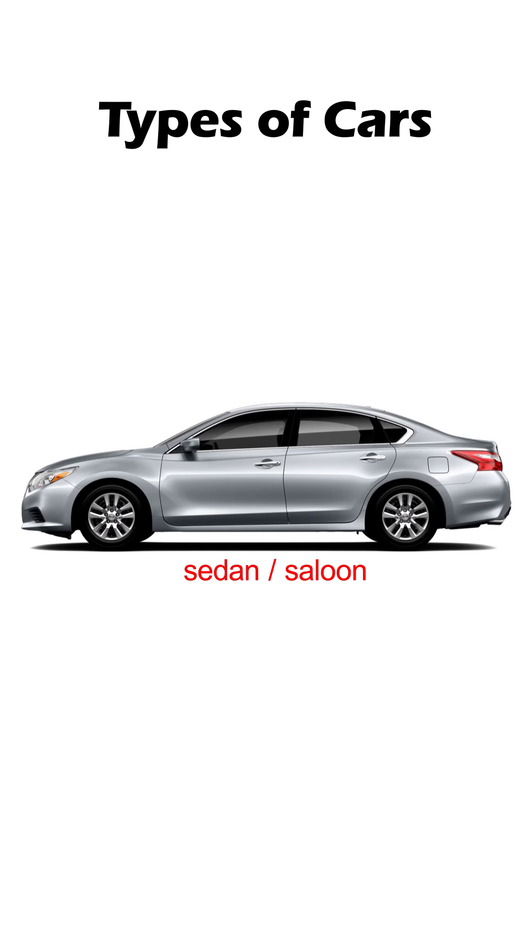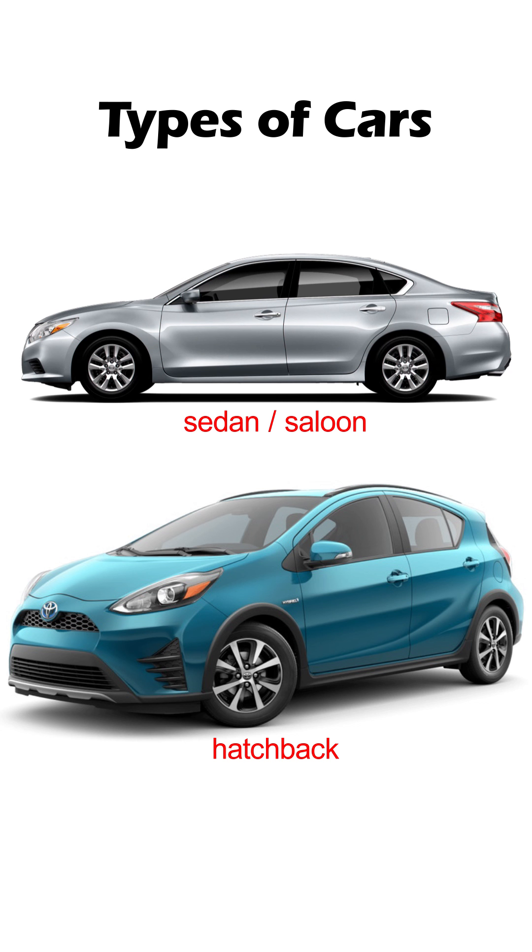This is a sedan, also called a saloon. And this one is called a hatchback. They look similar, but there's a vital difference. Sedans have a three-box layout: engine compartment, passenger cabin, and cargo trunk or boot.